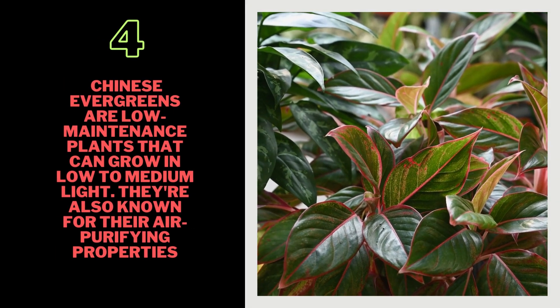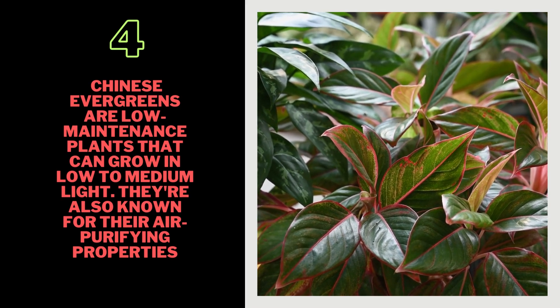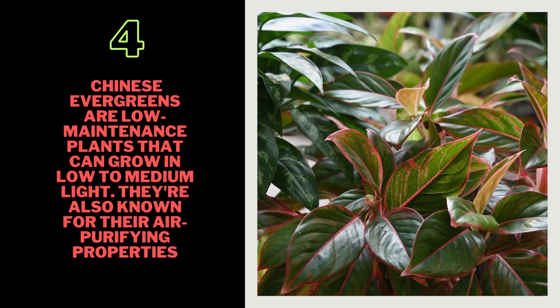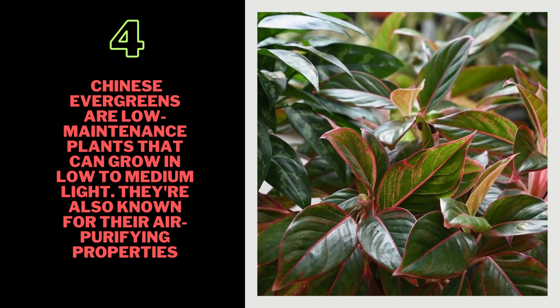4. Chinese Evergreen — Chinese evergreens are low-maintenance plants that can grow in low-to-medium-light. They're also known for their air-purifying properties.